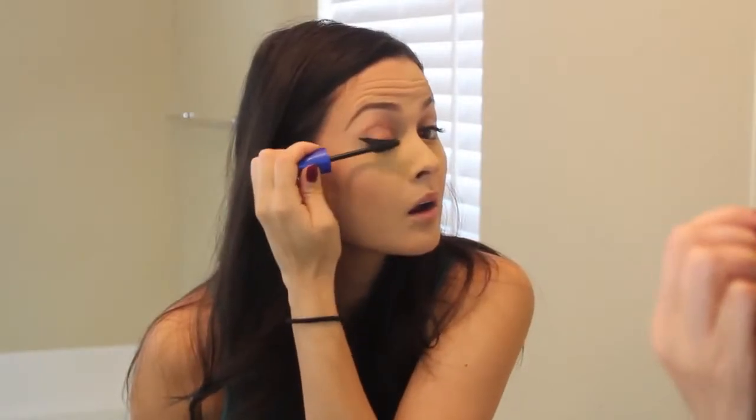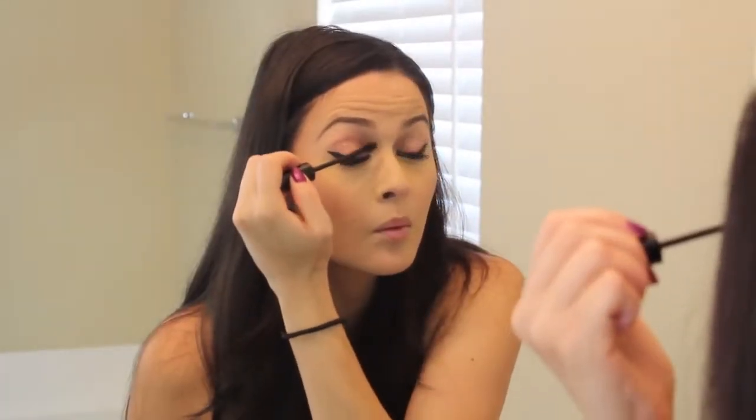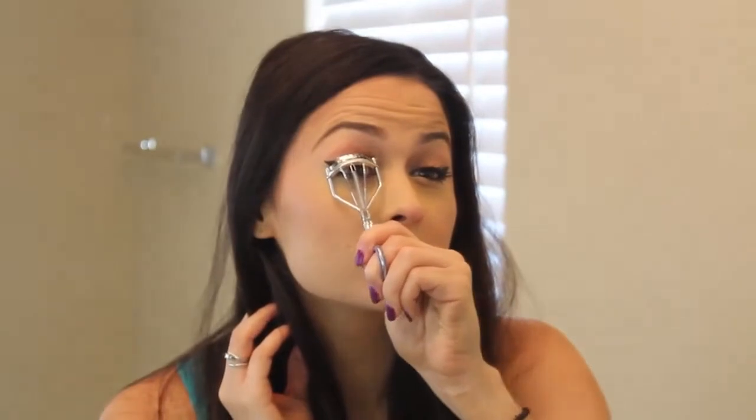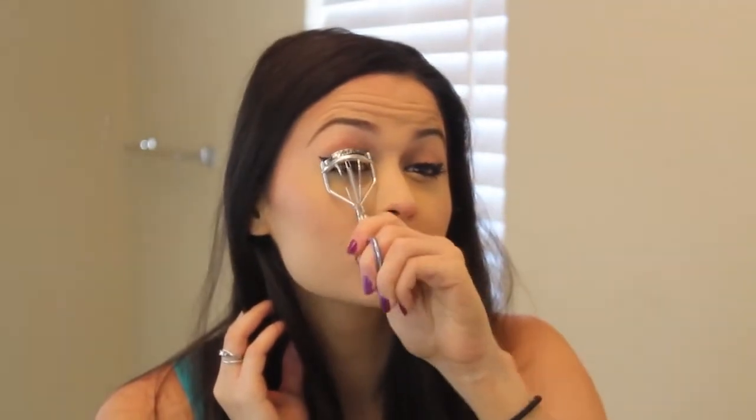Now it's time to perk up those lashes with my favorite mascara, the Rocket, and a newbie of mine, the NYX Fly With Me Mascara. To redefine my lower lash line, I'm taking Golden Olive Liner from NYX. After my lashes have completely dried, I'm curling them up — it's a must for girly lashes. And yes, you can curl them before if you'd like, but just today I'm curling them afterwards.